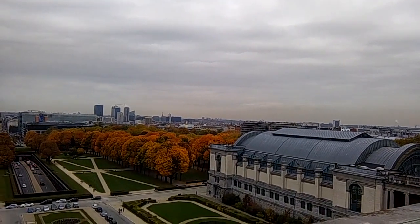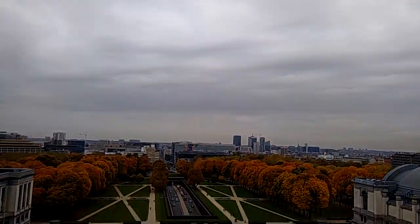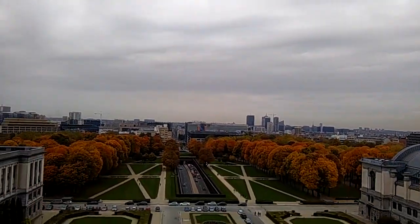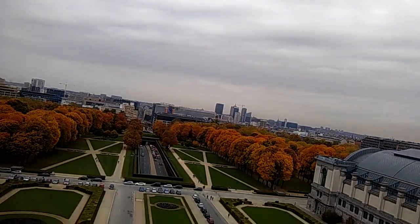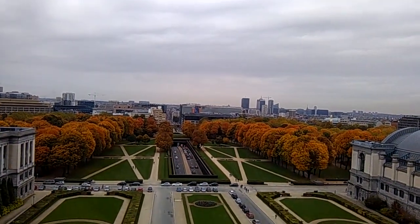The Palais de Justice is probably somewhere down there. Look at that road — it just goes on for miles. So the Palais de Justice is possibly somewhere in that direction.